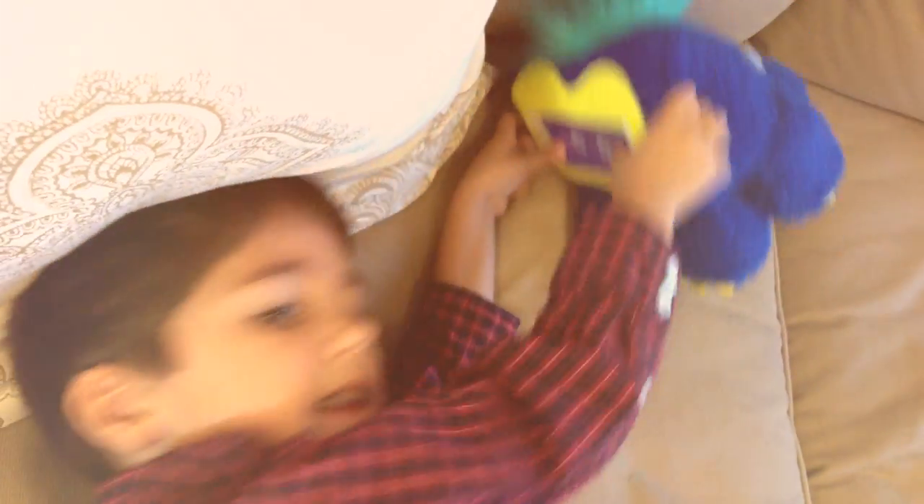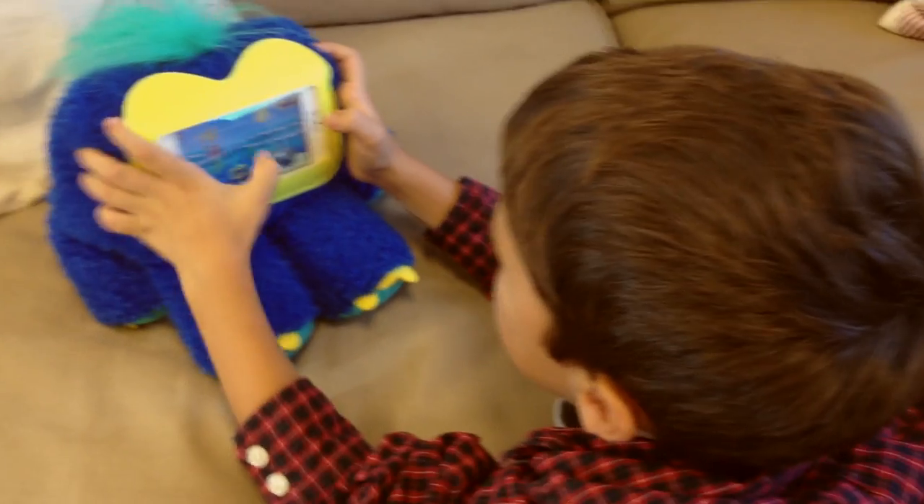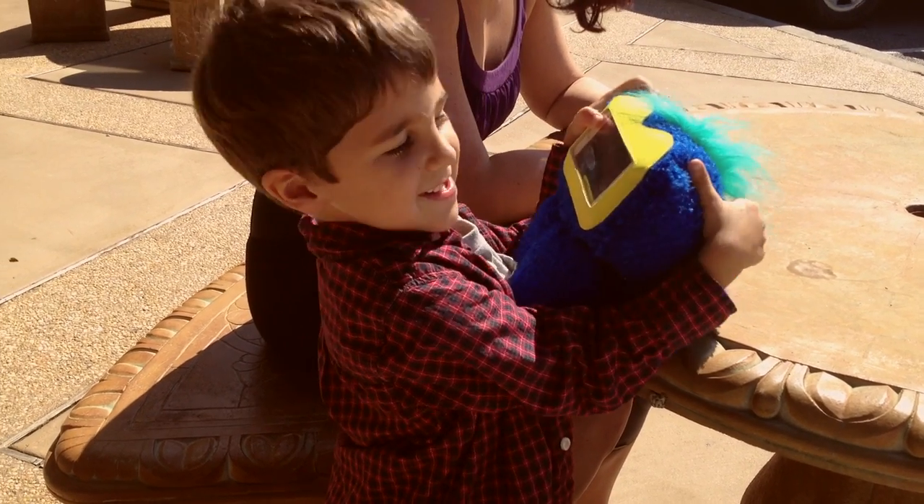The Woogie was designed to take a beating, and its soft, cuddly exterior ensures that your iPhone or iPod touch will stay safe. This case is a great way to let kids have time with Apple devices that's safe and fun. Check out the Woogie from Griffin, available at your local peach point.